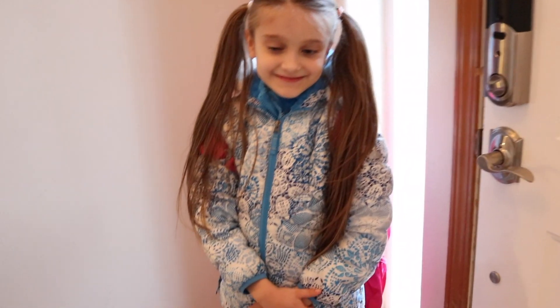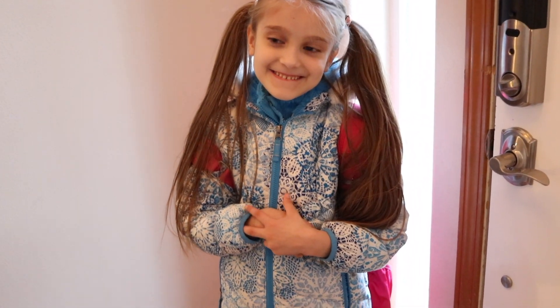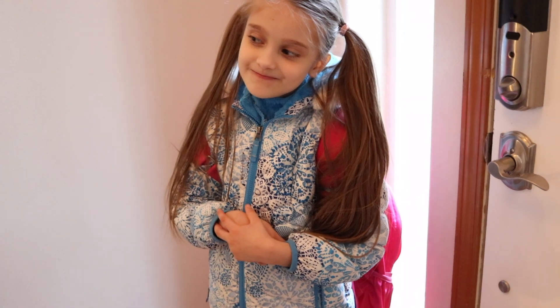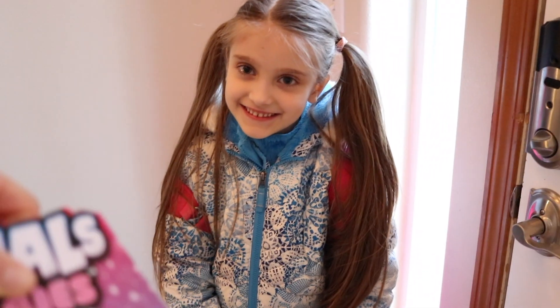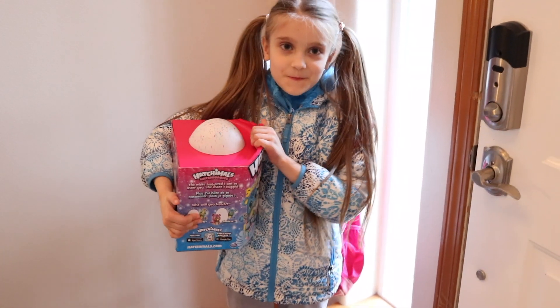And I have a surprise for you. Do you know what the surprise is? No. Do you have any idea what it can be? It's a Hatchmouth egg, Emma! A big Hatchmouth egg! Are you excited? Yeah.